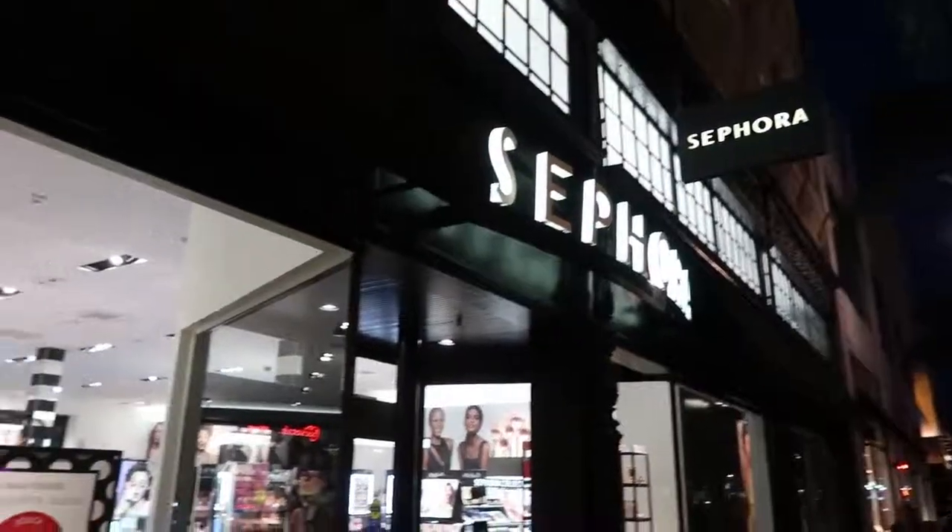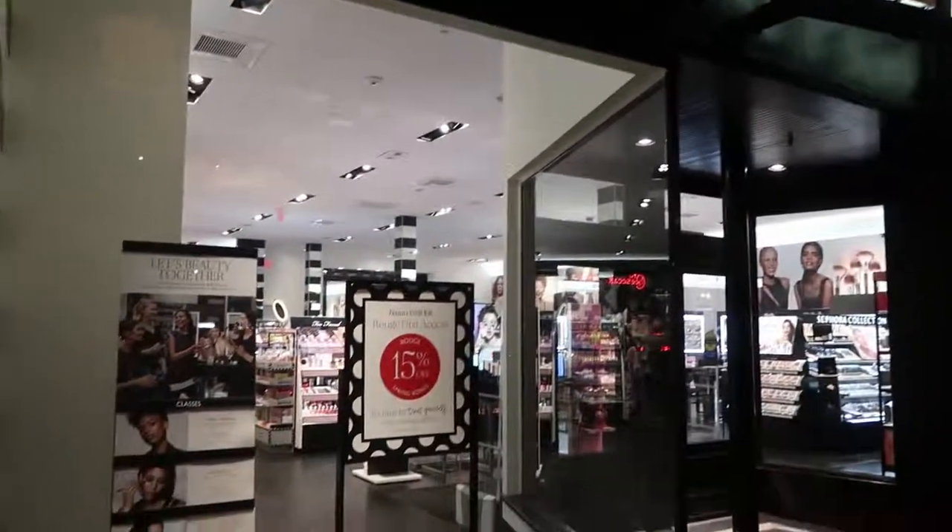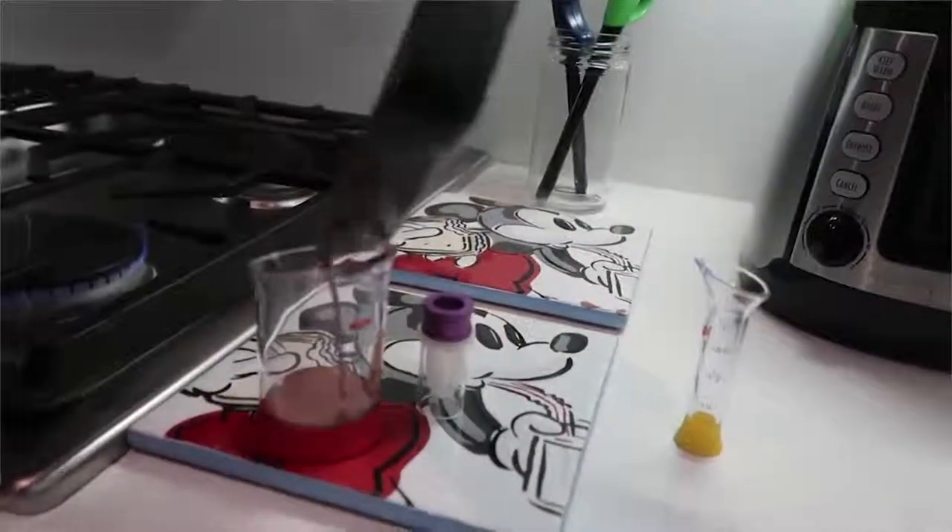Hello, friends, and welcome to another video. Today, I am going to be melting one of every lipstick from Sephora together into one giant mega lipstick. That's right, we're taking bad makeup science to the next level.